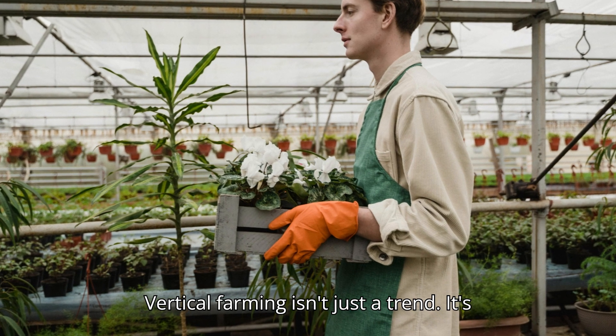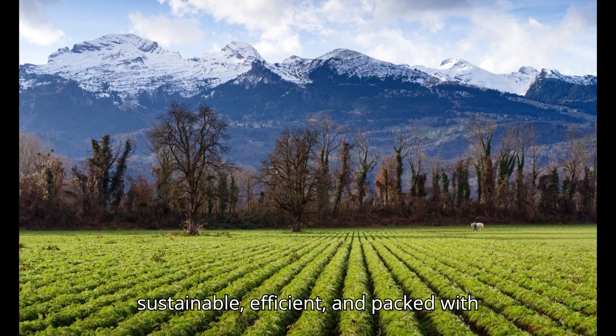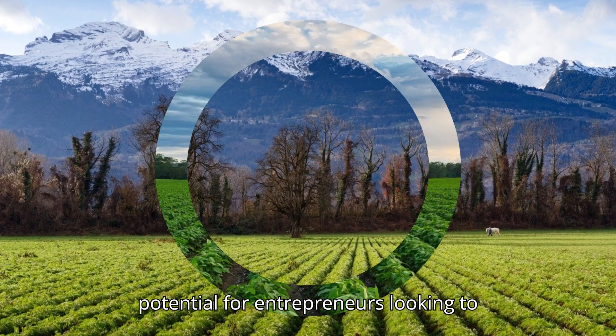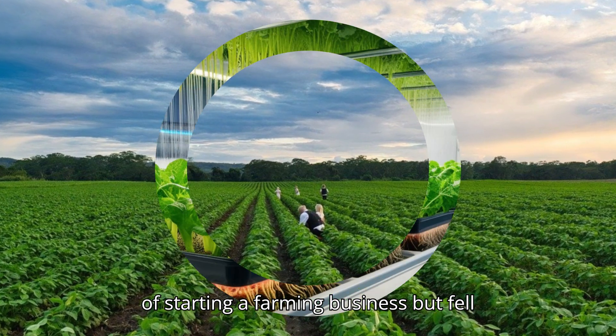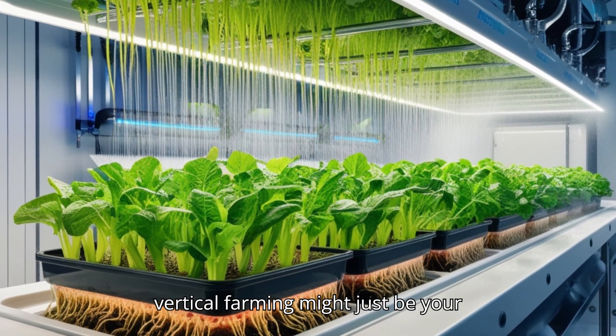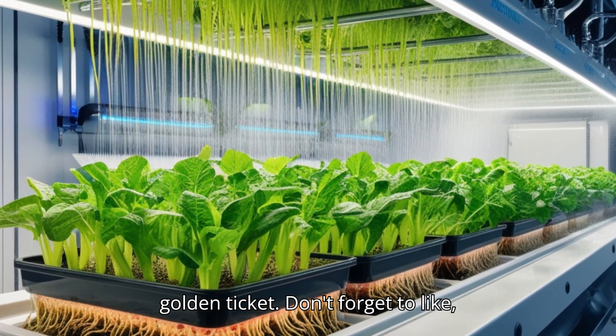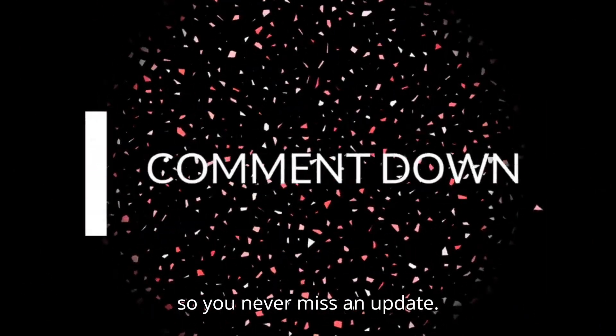Vertical farming isn't just a trend — it's the future of agriculture. It's sustainable, efficient, and packed with potential for entrepreneurs looking to make a difference. If you've ever dreamed of starting a farming business but felt held back by land or climate limitations, vertical farming might just be your golden ticket. Don't forget to like, subscribe, and hit the notification bell so you never miss an update.